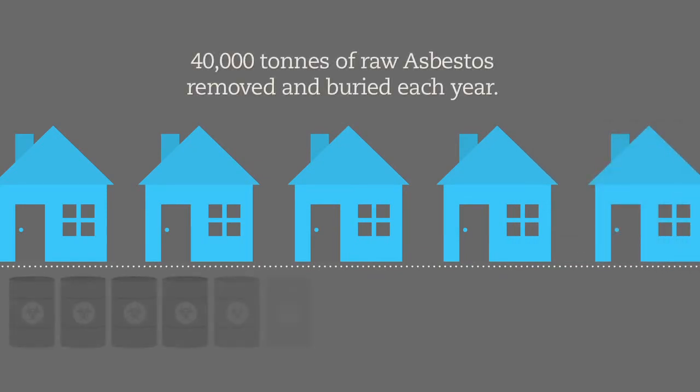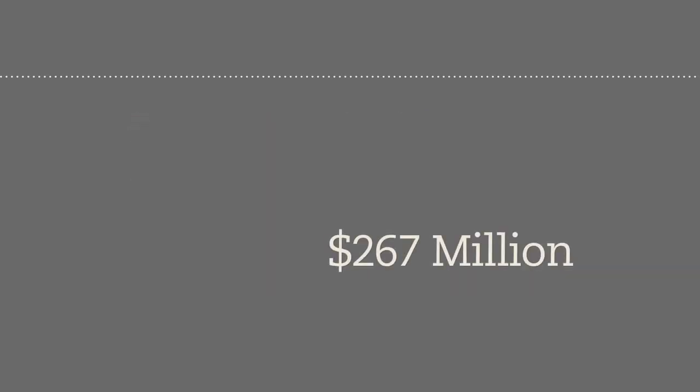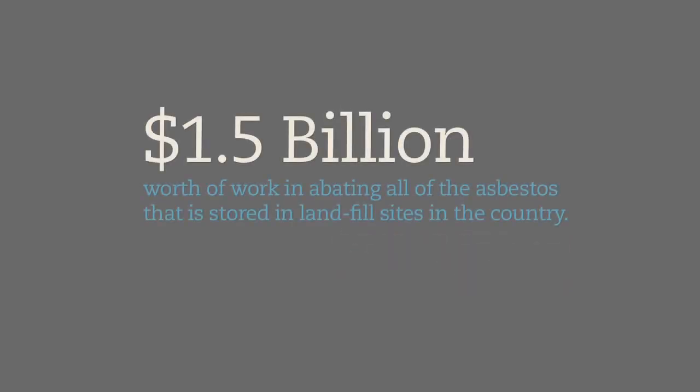The safe handling and destruction of asbestos in Australia alone is a significant commercial opportunity. There is approximately 40,000 tons of raw asbestos removed from buildings and buried each year. Since raw asbestos only makes up on average 15% of the dangerous material, management estimates the market for dealing with new asbestos waste in Australia to be 267 million dollars per annum. There is an estimated 1.5 billion dollars worth of work in abating all the asbestos stored in landfill sites in the country.